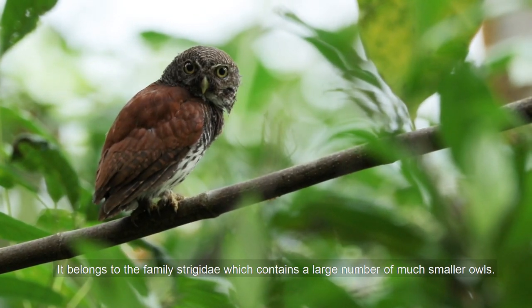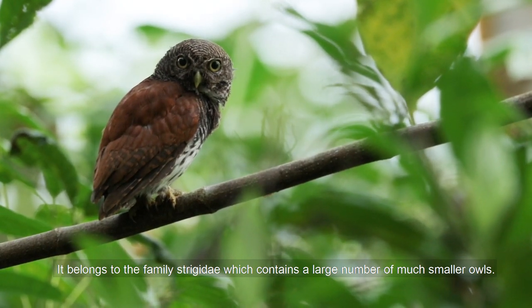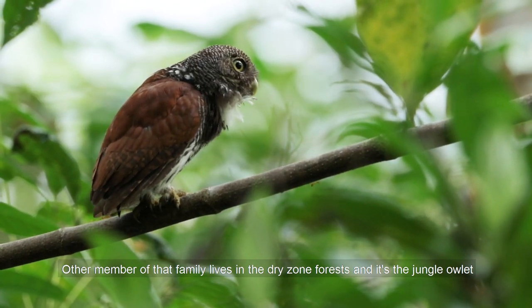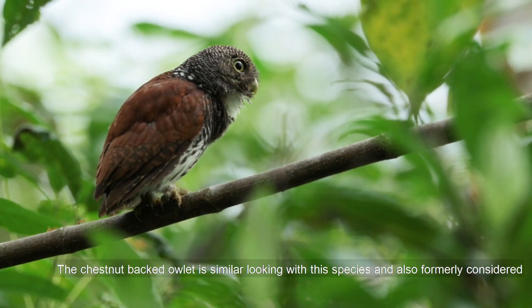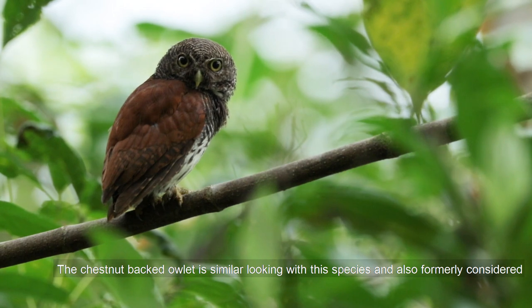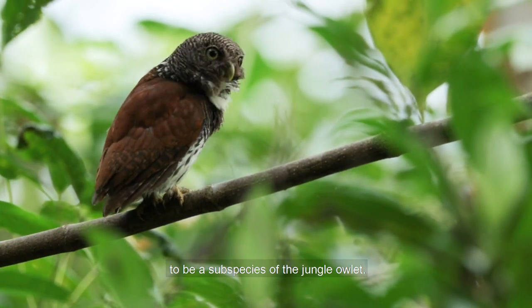It belongs to the family Strigidae, which contains a large number of much smaller owls. Another member of that family lives in the dry zone forests — the Jungle Owlet. The chestnut-backed Owlet is similar looking to this species and was also formerly considered to be a subspecies of the Jungle Owlet.